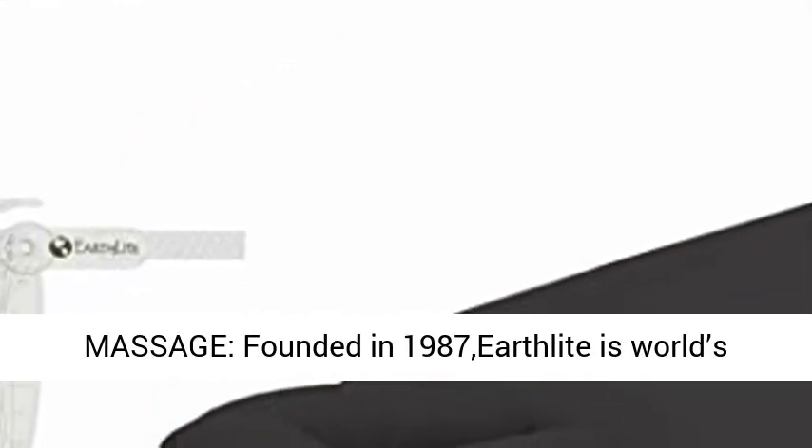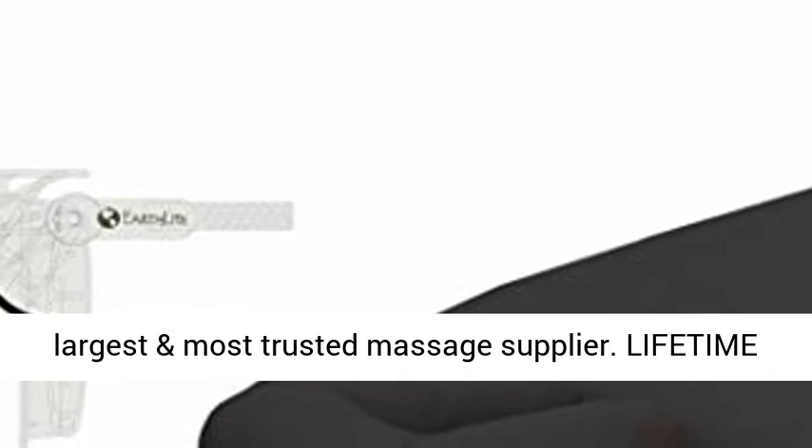Made by the world's most trusted brand in massage. Founded in 1987, Earthlight is the world's largest and most trusted massage supplier.